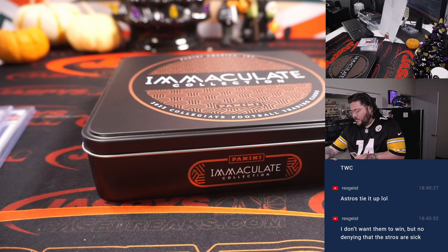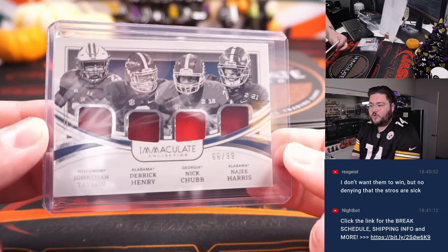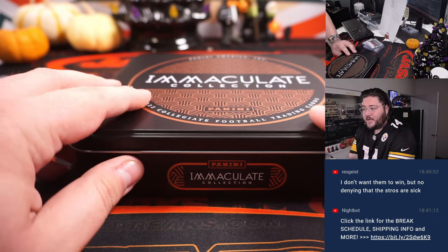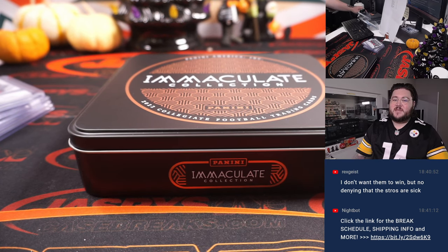Quick and easy one-box break, R&B style, and a nice one. A couple of QBs — rookie and sophomore — and some nice patches. But we've got more: two more boxes. I'm going to put number 14 on the site right now so we can get that broken tonight too. JoshsCaseBreaks.com. Thanks again. Bye-bye.